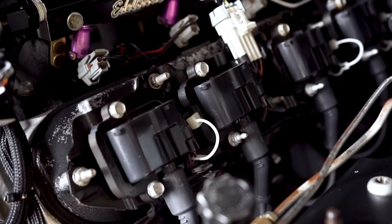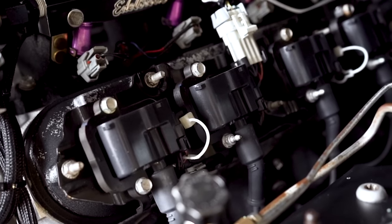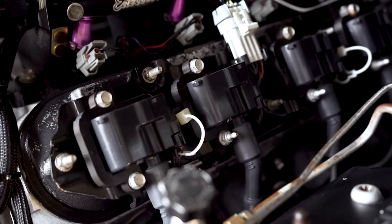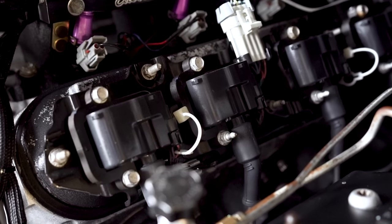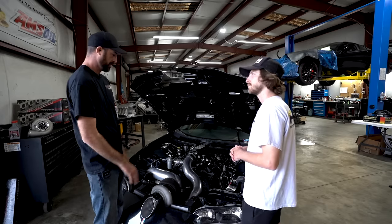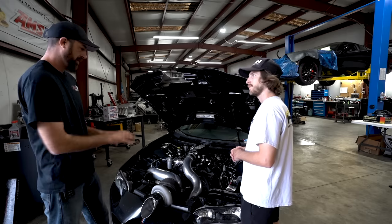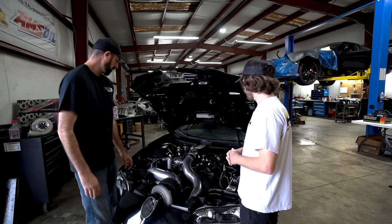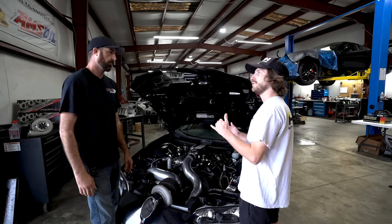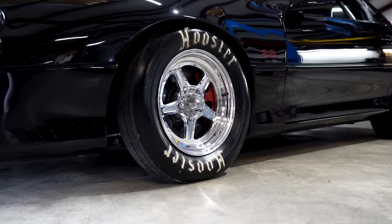Another thing — these coils on the motor are actually the original coils from 2002. I have not replaced them; I still have seven-millimeter plug wires and all that. There's some stuff on the car I really need to touch up and redo, but for the most part the big stuff is already kind of there. No matter what you do or how much you do, there's always going to be something else.